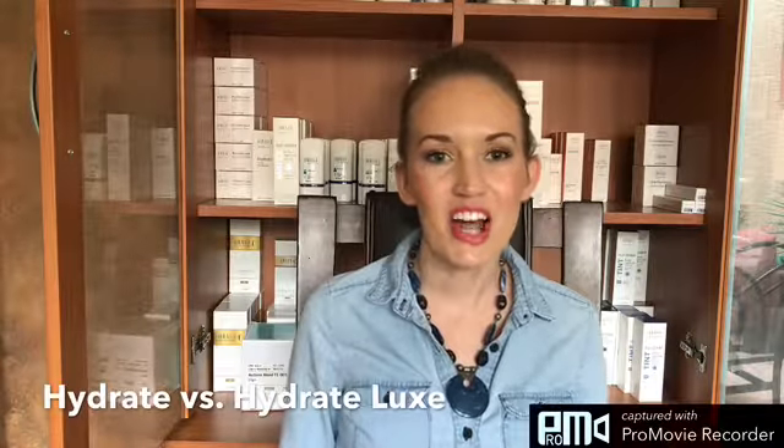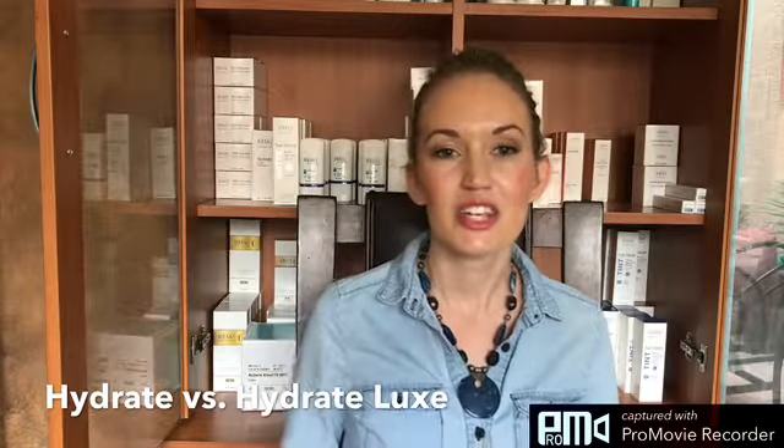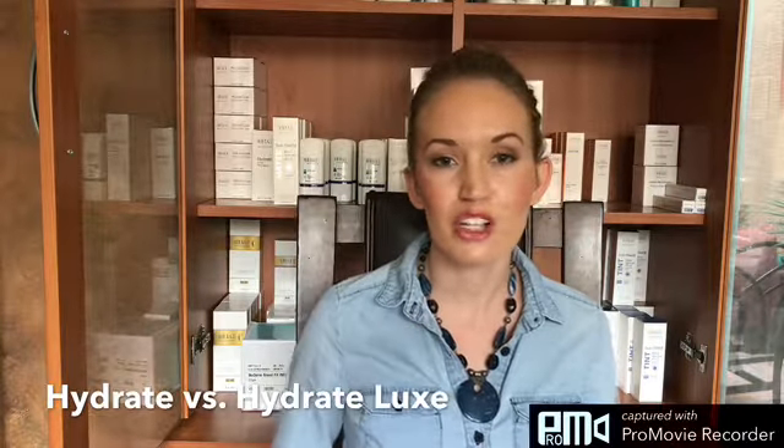Hi everyone, I'm here to talk to you today about the difference between Hydrate and Hydrate Luxe and when you should use them. Hydrate is going to be your daily moisturizer used first thing in the morning. You can use it after any of the Obagi regimens that you're currently using, and you can also use it on its own.